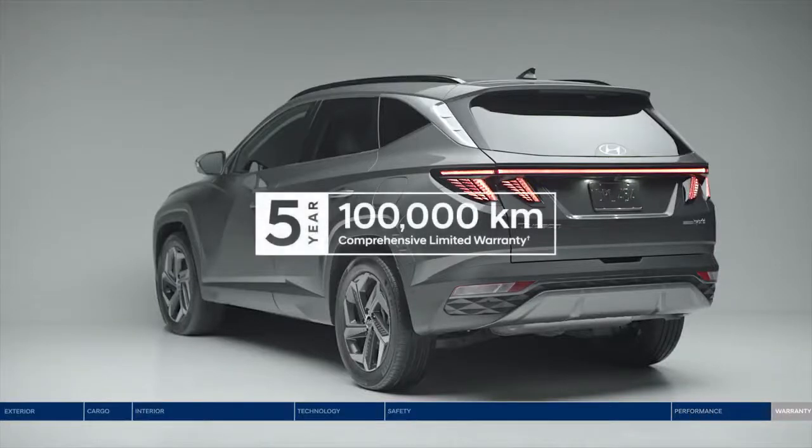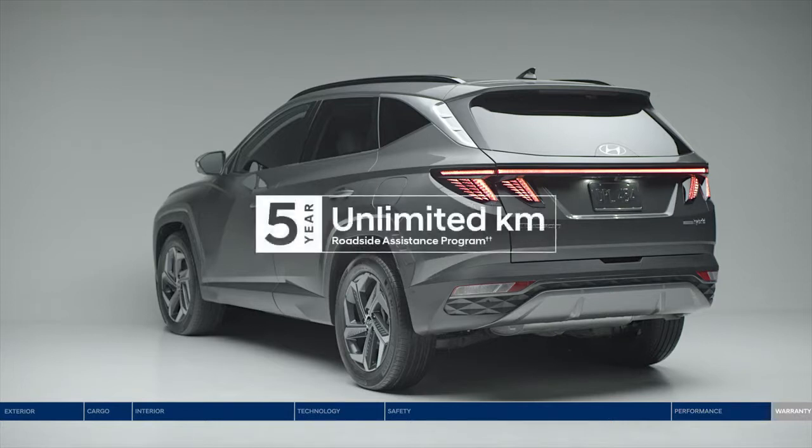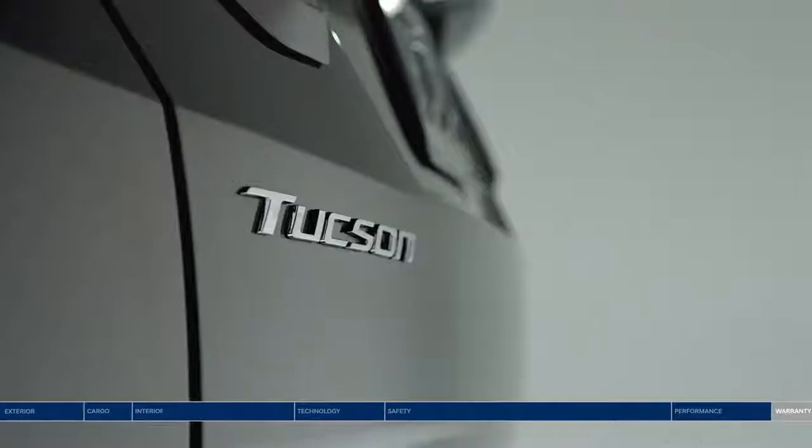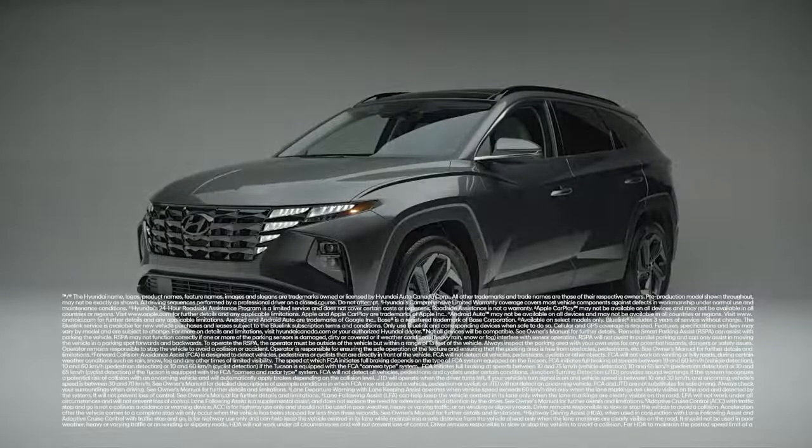Enjoy one of the best-backed warranties in Canada with our 5-year, 100,000-kilometer comprehensive warranty, and the peace of mind of our 5-year unlimited kilometer roadside assistance program. Bold design, safety, and leading technology — the all-new Hyundai Tucson.